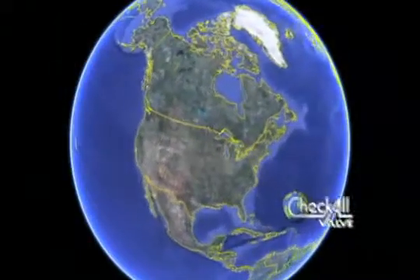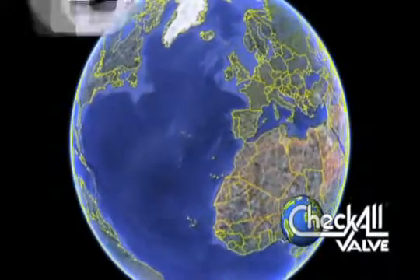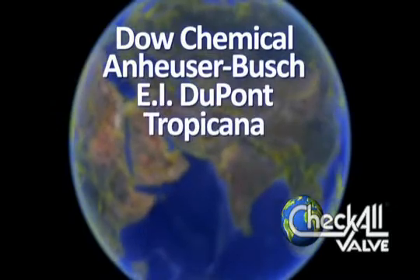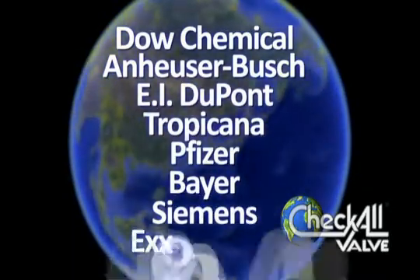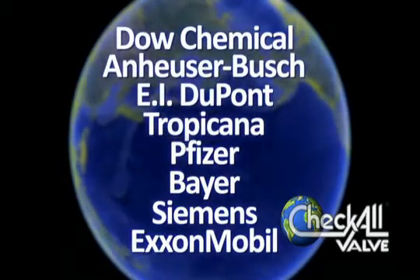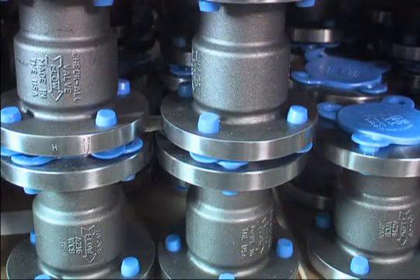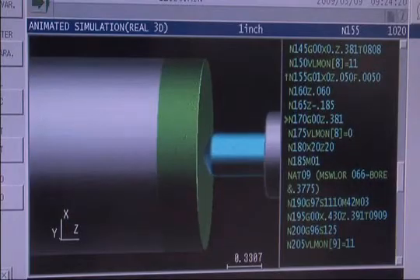We have risen to the demands of some of the most prestigious companies in the world, including Dow Chemical, Anheuser-Busch, EI DuPont, Tropicana, Pfizer, Bayer, Siemens, and ExxonMobil, delivering quality, dependable check valves. Whether you need a high-quality check valve, vacuum breaker, low-pressure relief valve, or have special requirements, contact Checkall first. You will find innovation and service beyond your expectations.